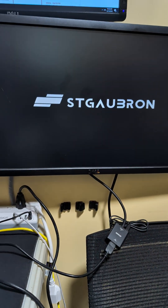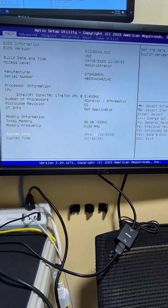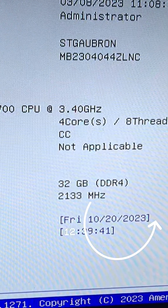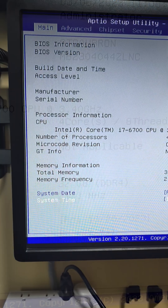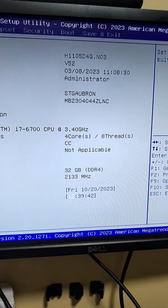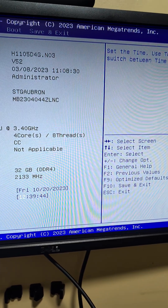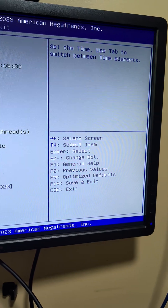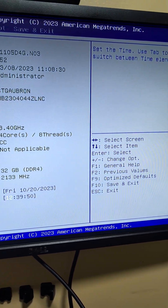One thing we noticed that was so crucial was that the BIOS date was set to October 20, 2023 — a major red flag. An incorrect date means the CMOS battery was dead. This battery keeps the BIOS settings, like the correct boot order, saved when the PC is off. A dead battery reset the settings, continually disabling the boot drive from the sequence.